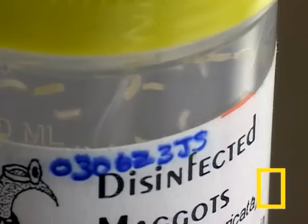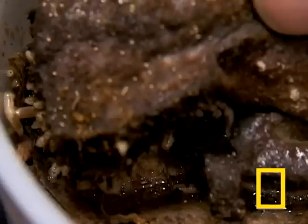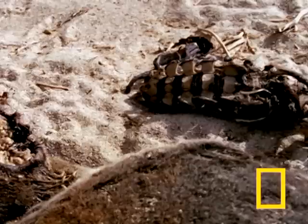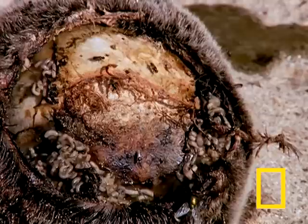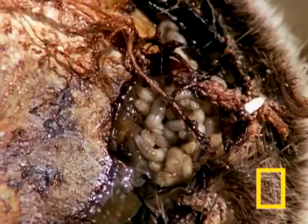They are the stuff of nightmares. They dwell in filth and feed on decay. But maggots might also be the next thing your doctor pulls out of his medicine bag. Maggots are the larva of another creature with an image problem, the fly. In nature, flies lay their eggs in rotting flesh, so the maggot hatchlings won't have to stray far to find food. This taste for dead flesh is what makes maggots taboo. But it also makes them perfect for use in medicine.